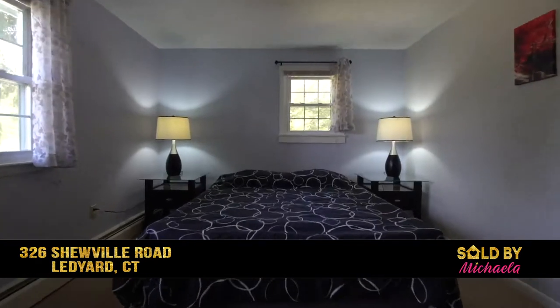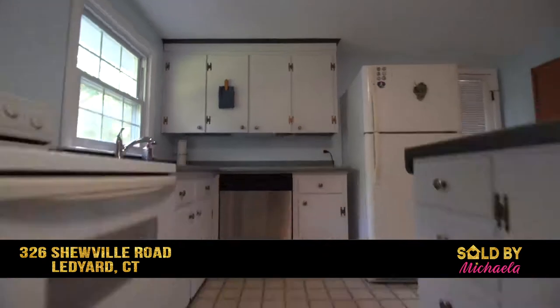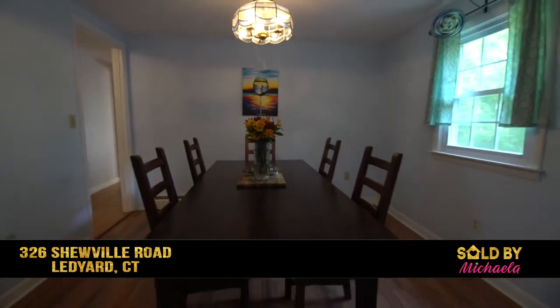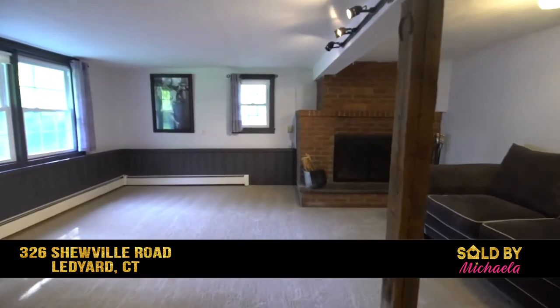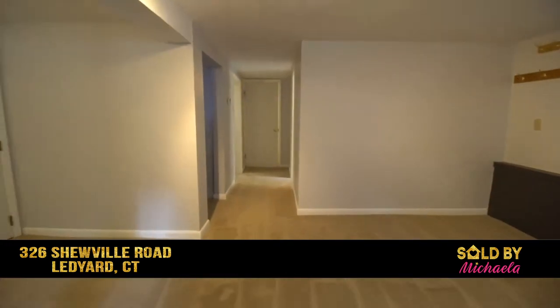It has three bedrooms, two full bathrooms, and an open kitchen, living room, and dining area. In addition, there is a large family room with a fireplace, the perfect space for spending time together.